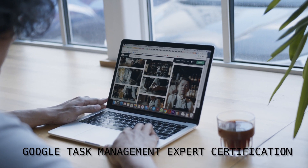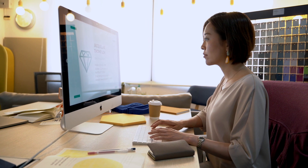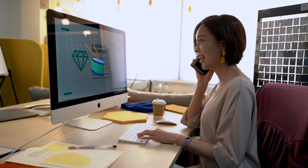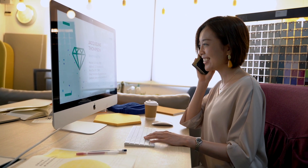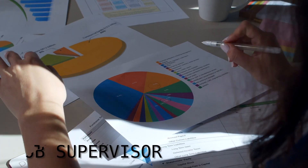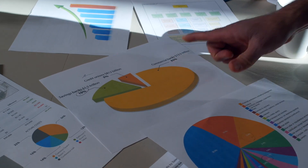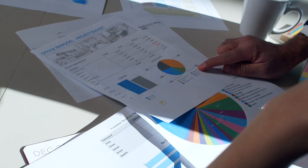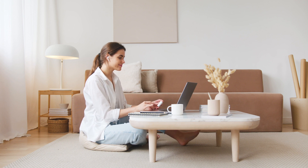The Google Project Management Professional Certification is for those who intend to plan, organize, and run projects. This includes roles such as project manager, program manager, scrum master, and project analyst. Skills include estimating time and budgets, managing stakeholders, and identifying and managing risks. A report commissioned by the Project Management Institute examined the field and estimated a 33% rise from 2017 to 2027.